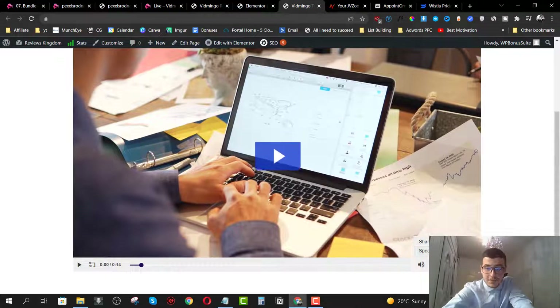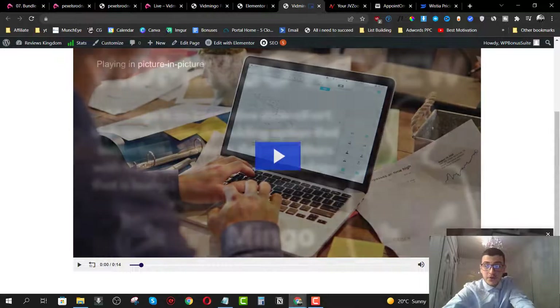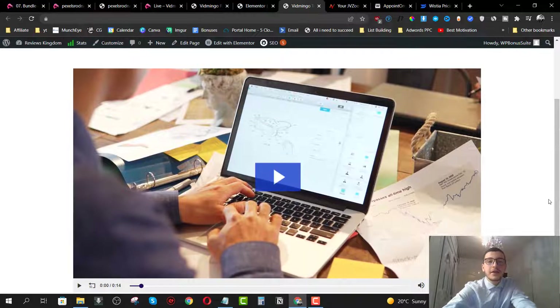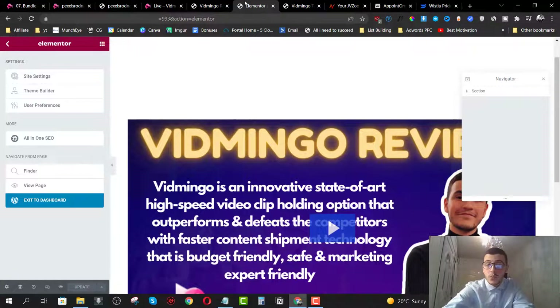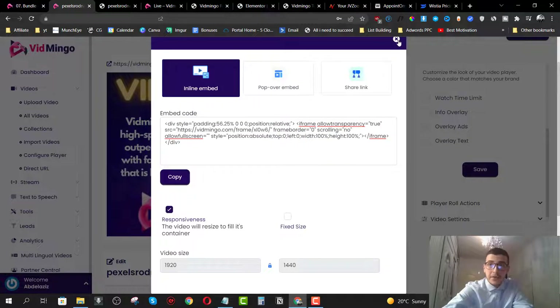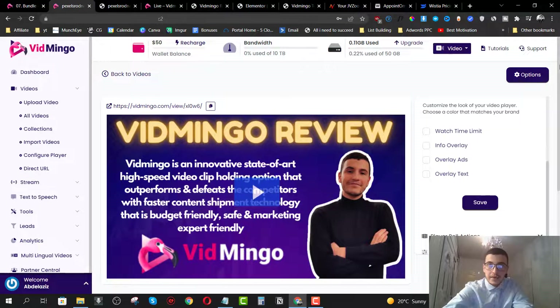The video has the settings — viewers can share it, speed it up, or put it in picture-in-picture mode. It's really cool, and I'm going to be using Vidmingo from now on for my own personal marketing. I'll still use YouTube because I have a good YouTube channel, but for my own private promos to my email list, I'm going to host my videos on Vidmingo because it makes it so much easier.